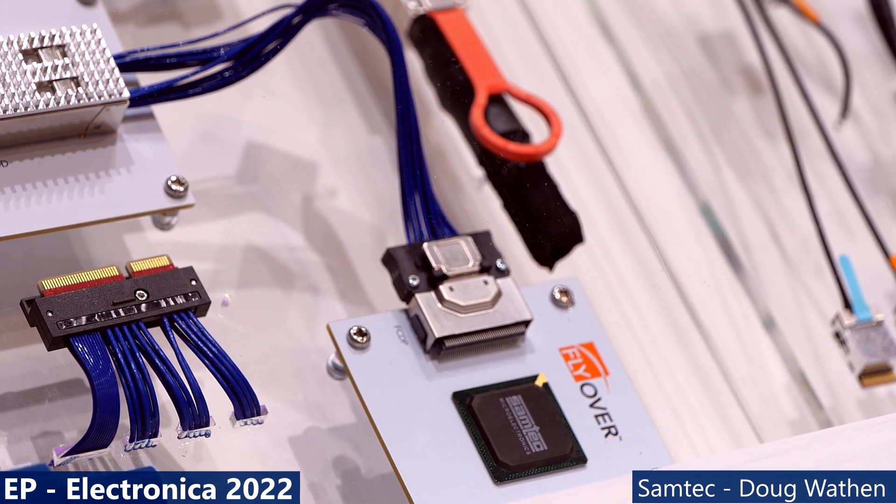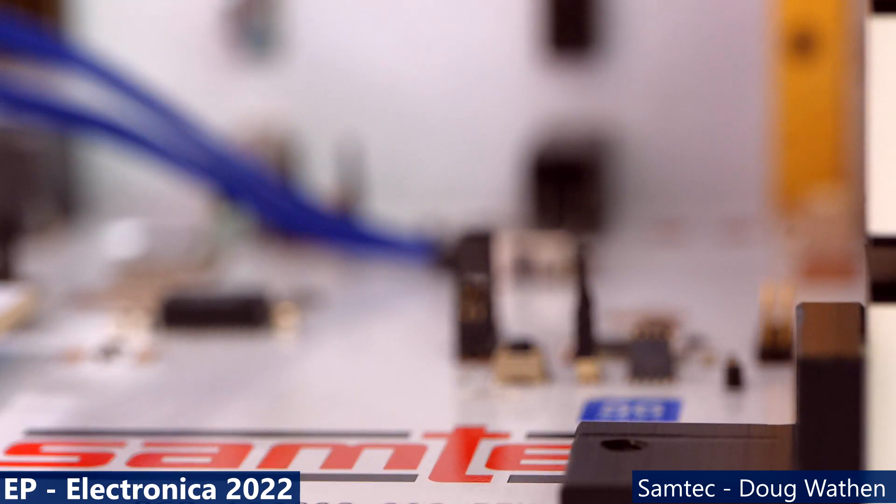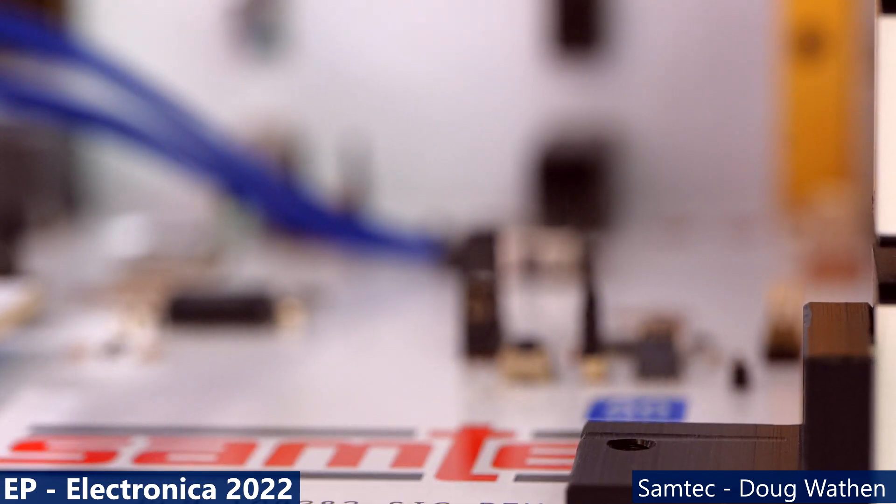How has Samtec been able to produce cables that can do speeds a PCB just can't do? One area we feel very differentiated in is that we've added these building blocks of technology, starting with high-speed connectors, and then we make our own TwinX cable. We have our own cable plant — we extrude it with our own proprietary design to get the most performance out of it. We don't have separate business units; everything is integrated so these groups can work together and produce the highest performance products possible.